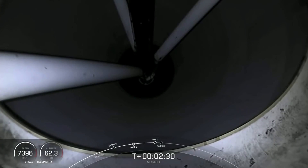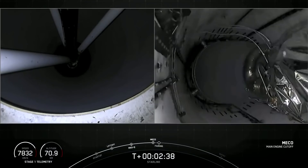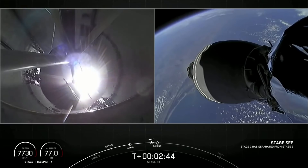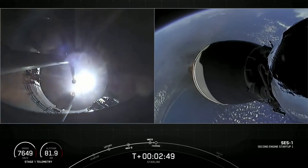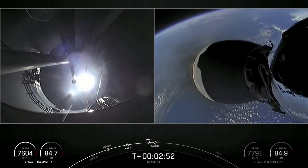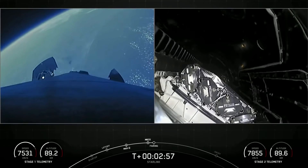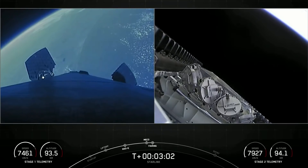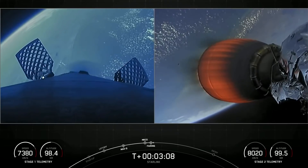MECO confirmed. Stage separation confirmed. MVAC ignition. Fairing separation confirmed. And great views on your screen — we just saw MECO, stage separation, SES-1, and fairing deploy.